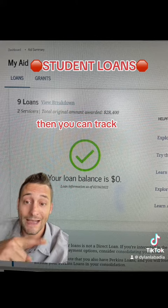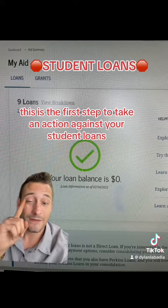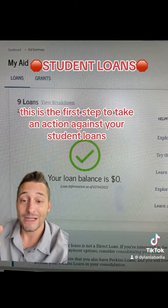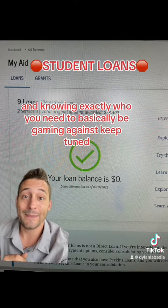It'll have a breakdown of every single one of your student loans and who your servicer is. Then you can track whether you've paid them off, who you need to get in touch with for the servicer, and what the interest is. This is the first step to taking action against your student loans and knowing exactly who you need to be dealing with.